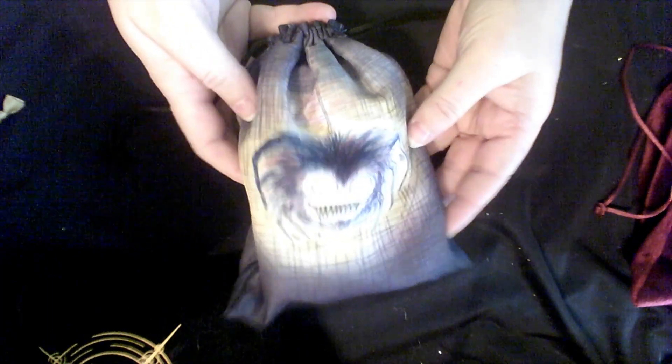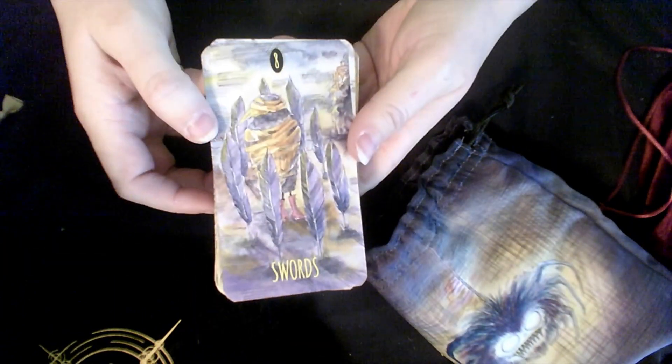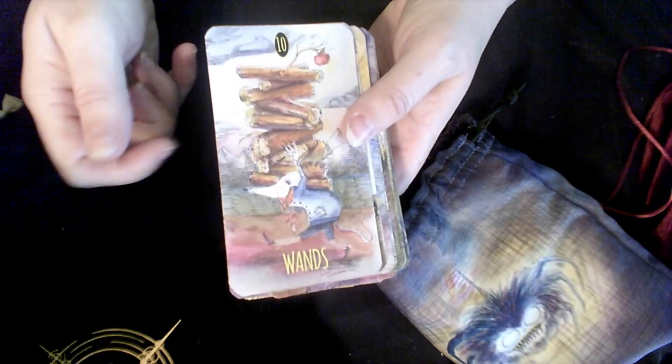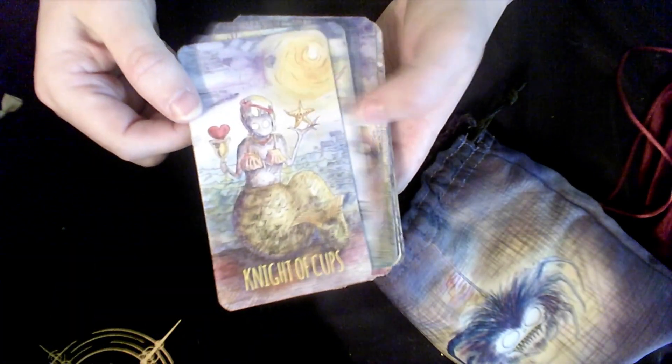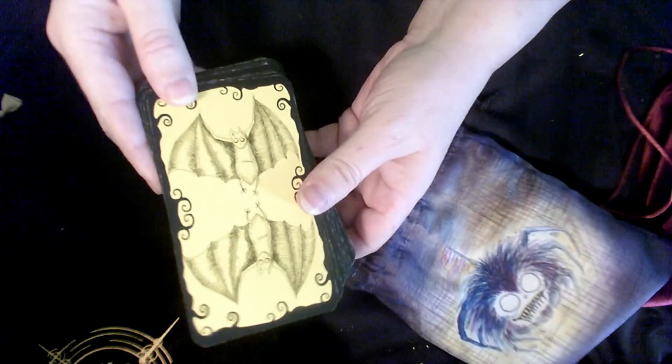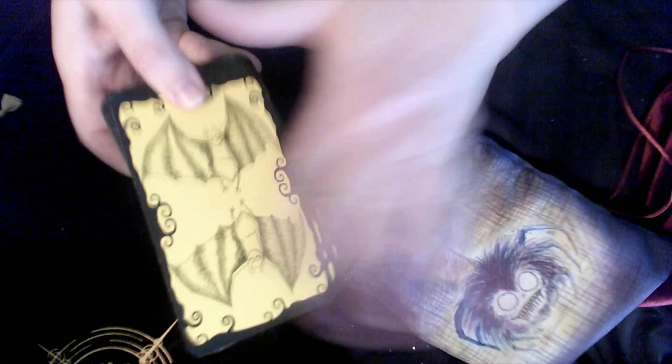Next is my Shadowlands Tarot. I originally got this for shadow work, but it's also just so cute — it's a perfect Samhain deck. Because it's so playful, I could really use it year round. I love this deck. I'm not very partial to the backs and I don't really like them, but I can tolerate that because the rest of the deck is just so gorgeous.